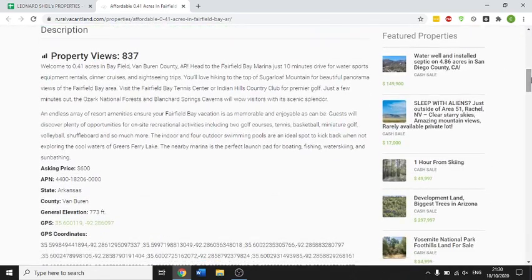Welcome to the 0.41 acre lot in Fairfield Bay, Van Buren. A 10-minute drive from water sports, equipment rental, diner cruises and sightseeing trips. You'll love hiking on Sugarloaf Mountain with beautiful panoramic views of the Fairfield Bay area. Visit the Fairfield Bay Tennis Centre, Indian Hill Country Club for premier golf. Just minutes out, the Ozark National Forest and Blanchard Spring Caverns will wow visitors with scenic splendor.